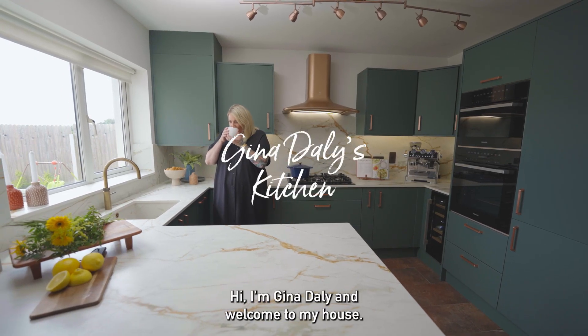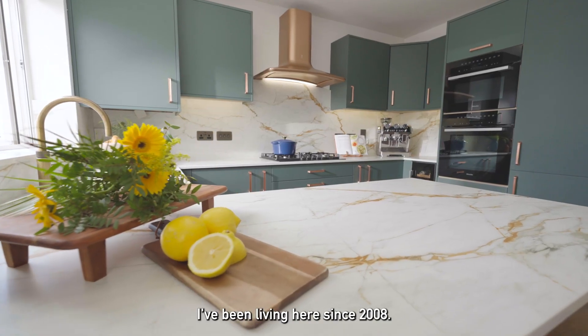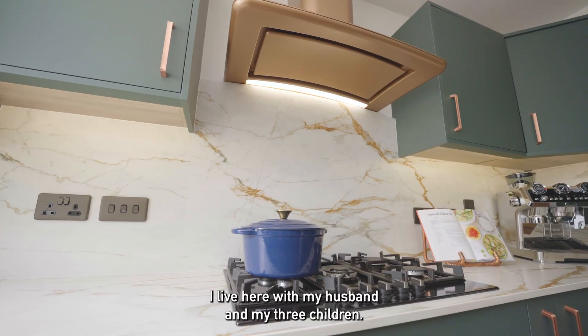Hi, I'm Gina Daly and welcome to my house. I've been living here since 2008 with my husband and my three children.